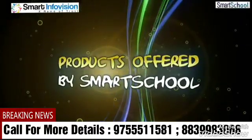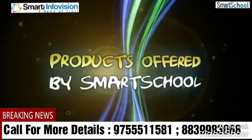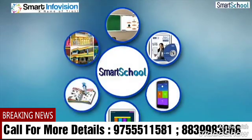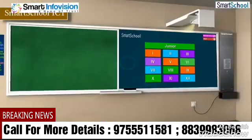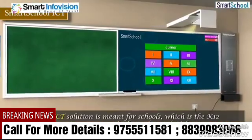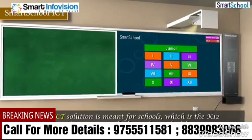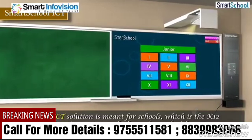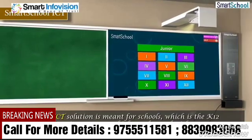Smart School provides a range of offerings to customers. Smart School ICT is a solution meant for schools, featuring k-12 mapped education content which can be used with an interactive whiteboard and projector.